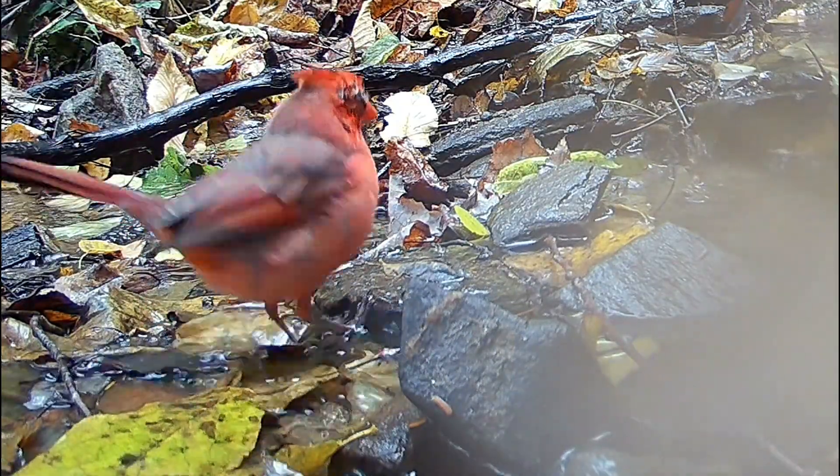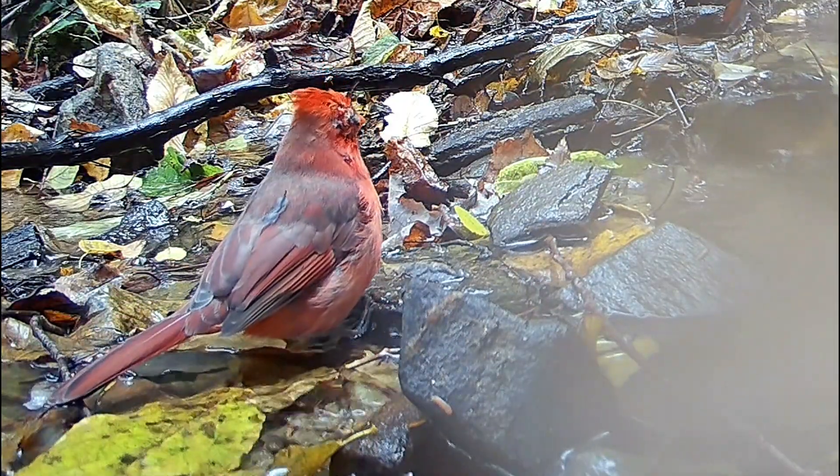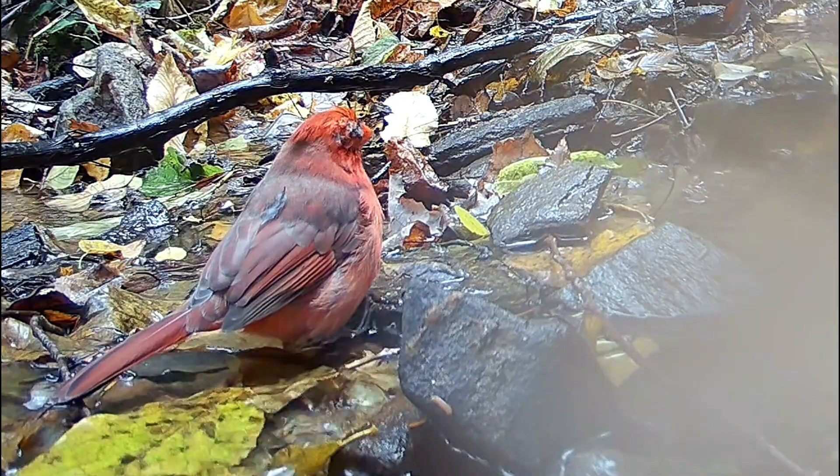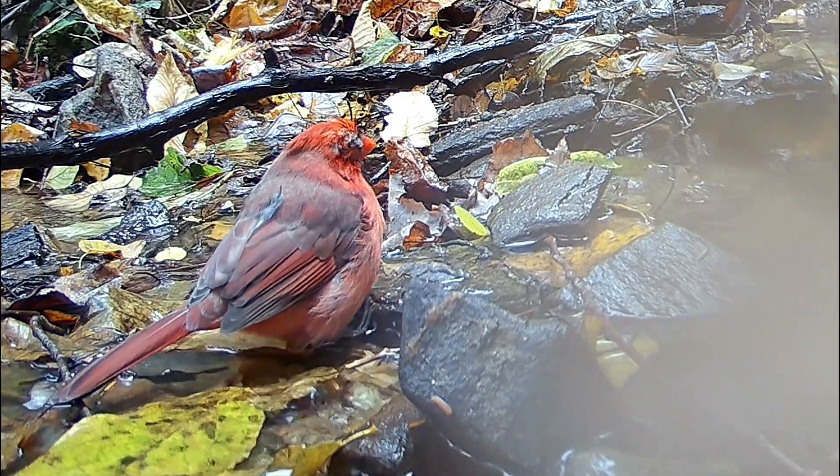You might observe an infected bird sitting quietly in your yard, as I did with Mr. Cardinal, or clumsily scratching an eye against its foot or a perch. While some infected birds recover, many die from starvation, exposure, or predation.